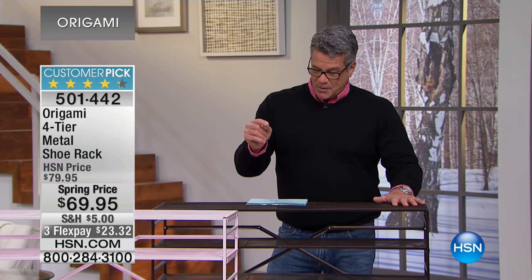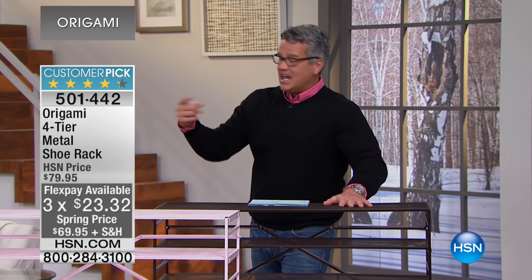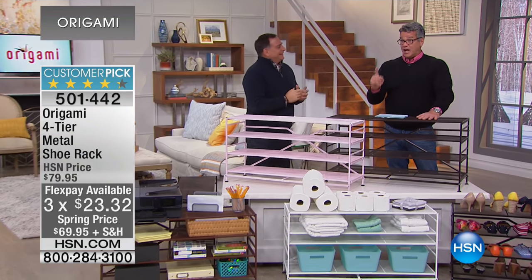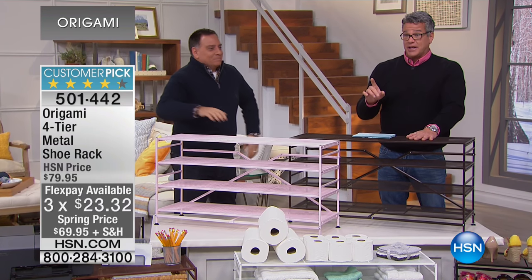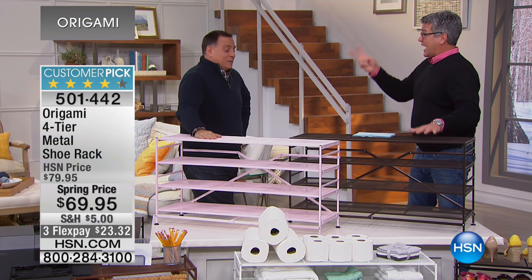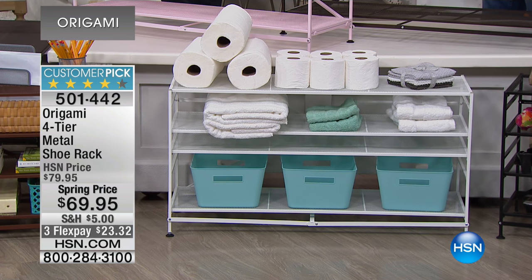This is a huge customer pick on hsn.com. This is the first airing at the new low price, which is $10 cheaper than it normally is. It's $69.95 today and it's on FlexPay, so I would grab this while you can. This is one of my favorite Origamis because I have two — I have a large rack in the shed, and I have this one that replaced the tilting thing I had before.